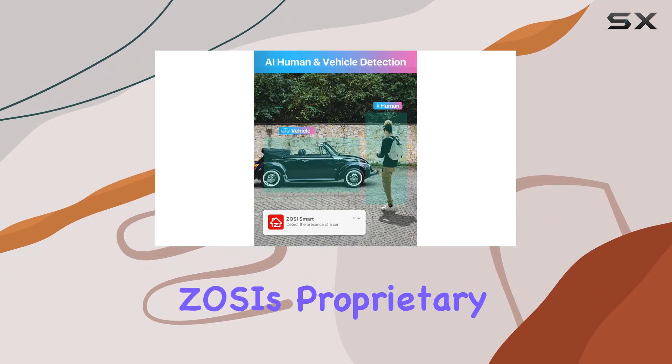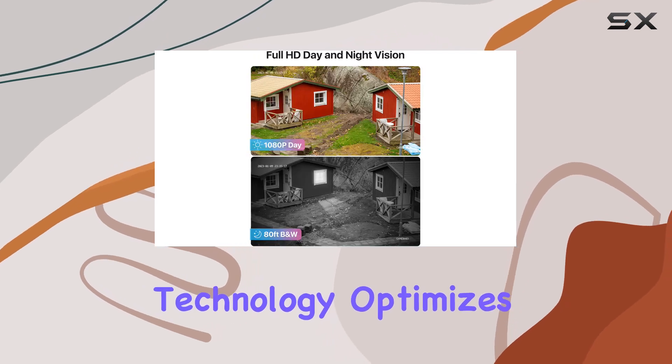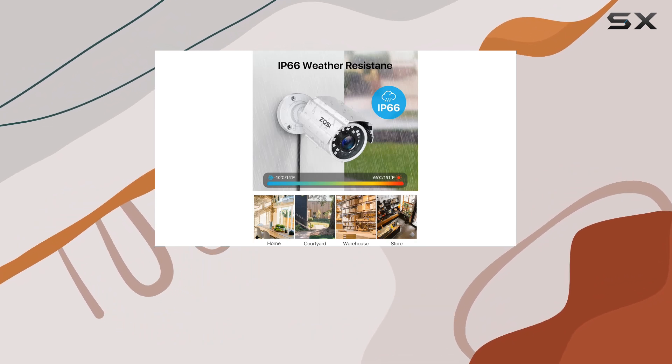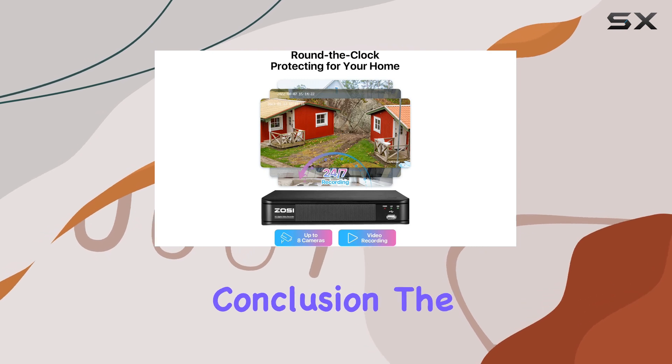Moreover, Zosi's proprietary H.265 Plus video compression technology optimizes storage efficiency while maintaining high-quality video, reducing storage needs by up to 80% compared to older standards like H.264.